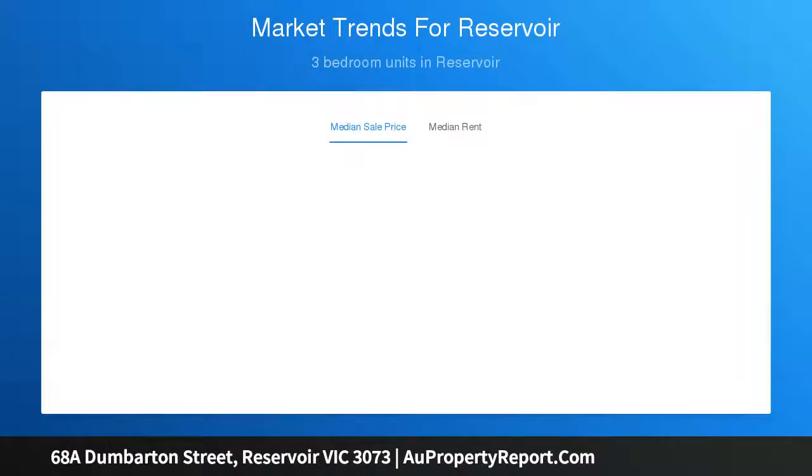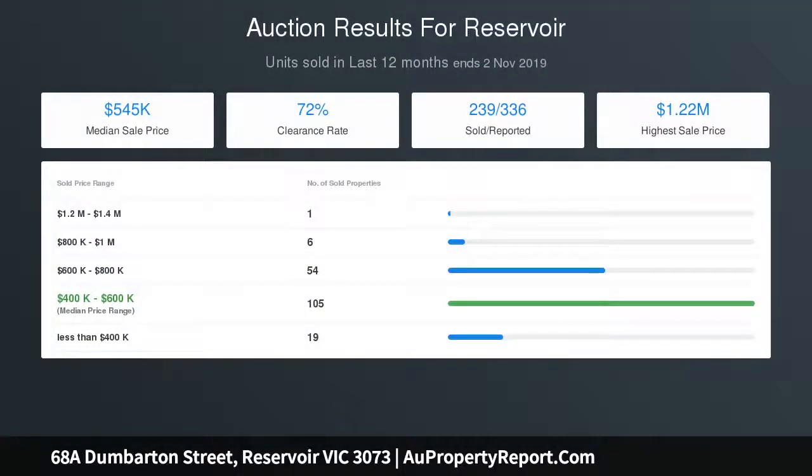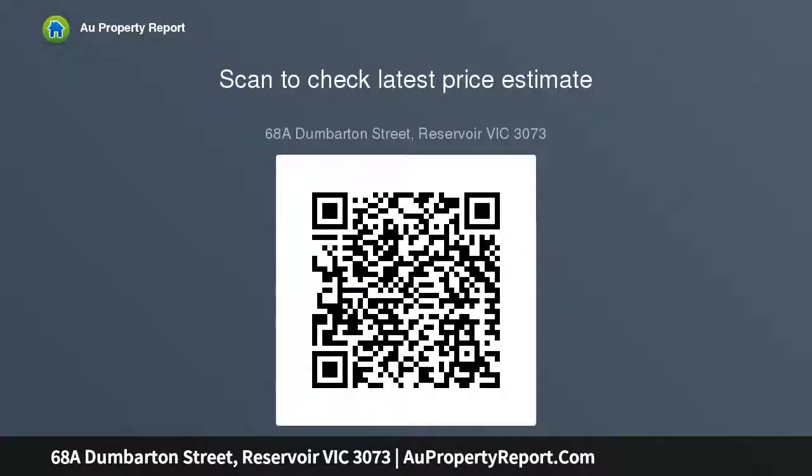Only 15 kilometers from the city with a bus stop outside your front door, 300 meters from Gertz Avenue shops and cafe, and a short stroll to Darabin Creek walking trails, come and inspect this unique offering.